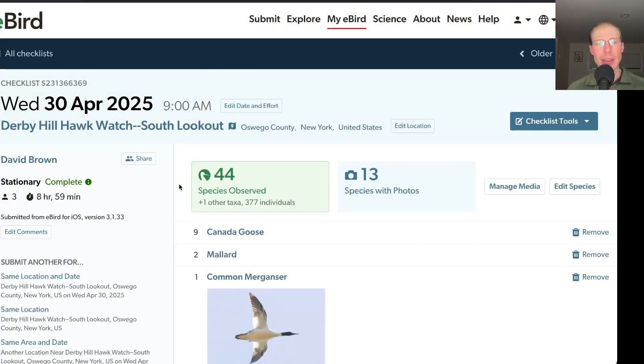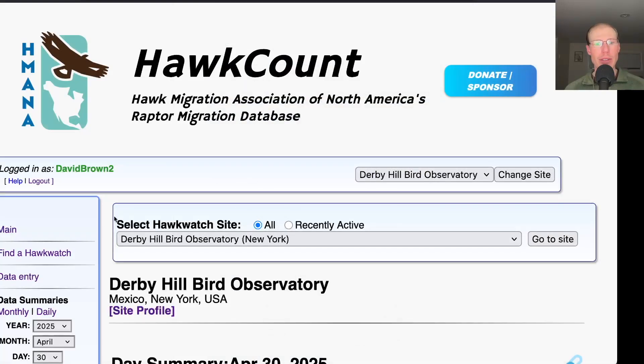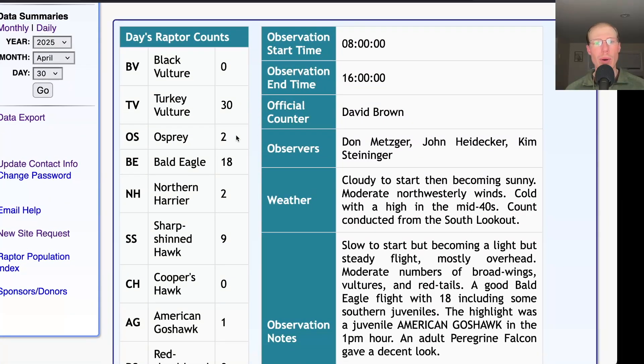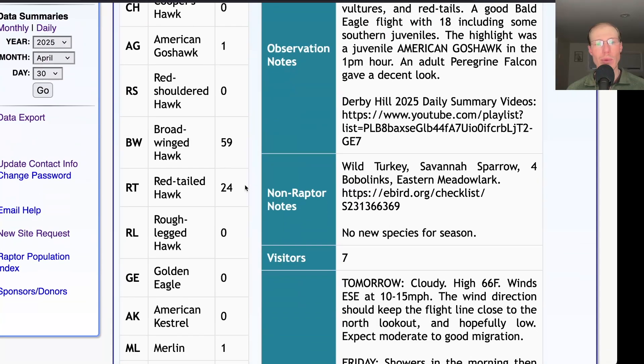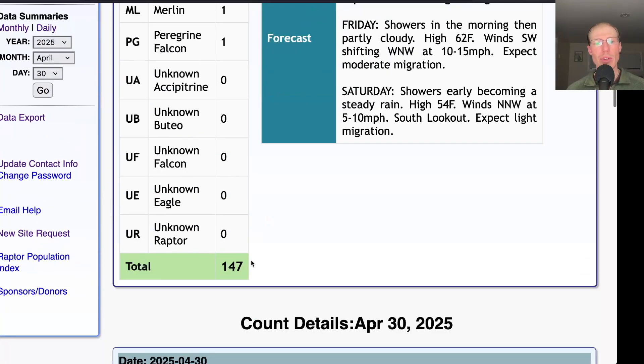Today from the south lookout we had a total of 44 species. Taking a look at the hawk count report for our migrating raptor totals: today we had 30 turkey vultures, two ospreys, 18 bald eagles, two northern harriers, nine sharp-shinned hawks, one American goshawk, 59 broad-winged hawks, 24 red-tailed hawks, one merlin, and one peregrine falcon, for a total of 147 migrating raptors.